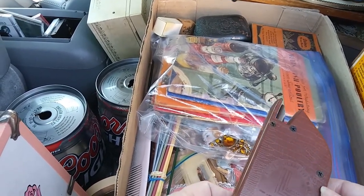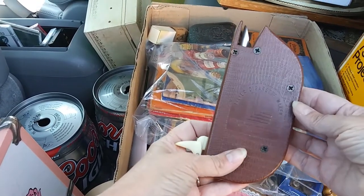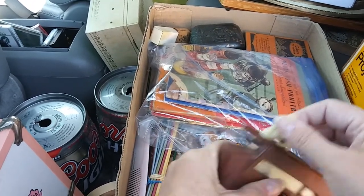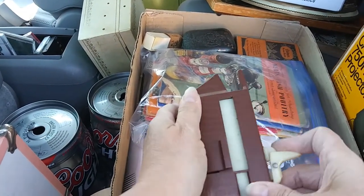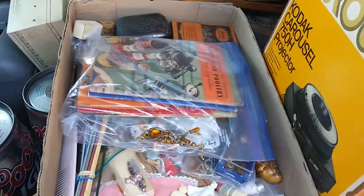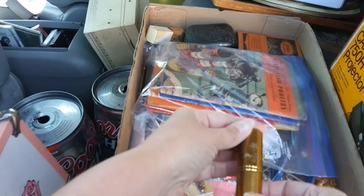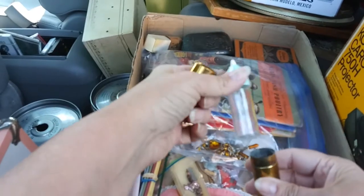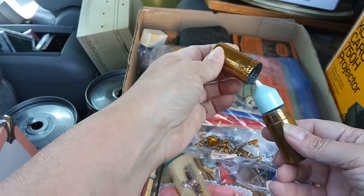It says 'filter cigarette maker.' Interesting. This is a Max Factor refillable perfume bottle for your purse.